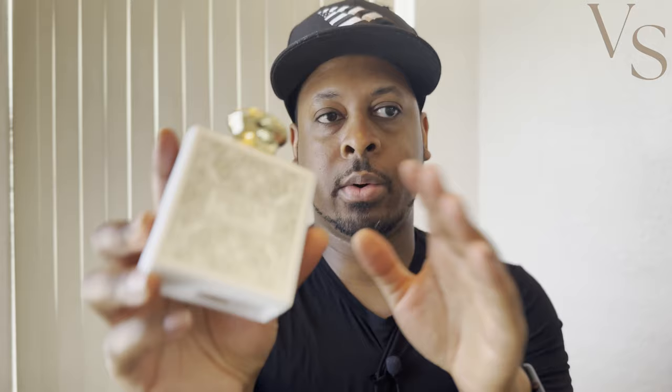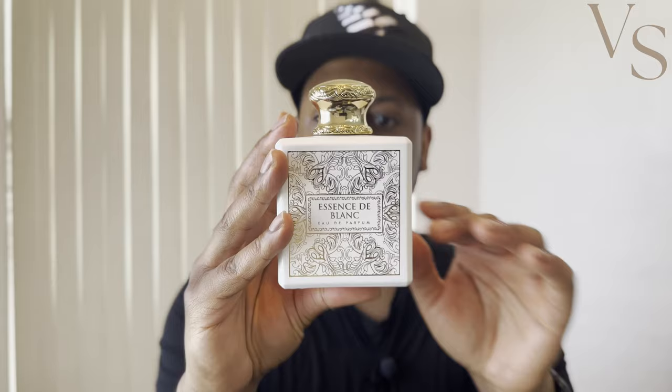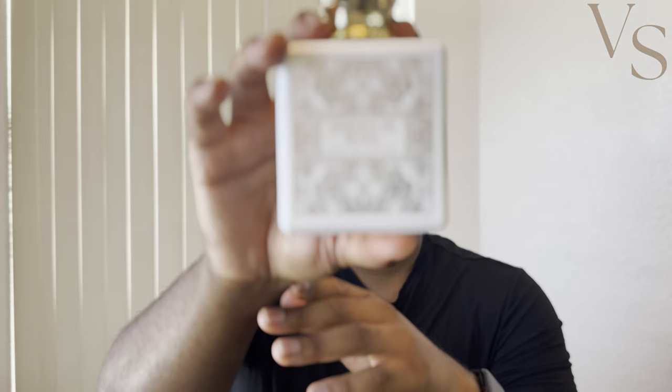You also get plenty of that neroli in the dry down for this fragrance. I'd say that when you first get the bottle it's a lot more green and tart, but now that it's been sprayed a few times and has sat on my shelf for a while, it's definitely starting to become closer and closer to the original Louis Vuitton. So for anyone who's gotten this and has been a little disappointed, just give it a little bit of time to mature and it'll become even closer to the original. This is Essence de Blanc by FA Paris Fragrance World.